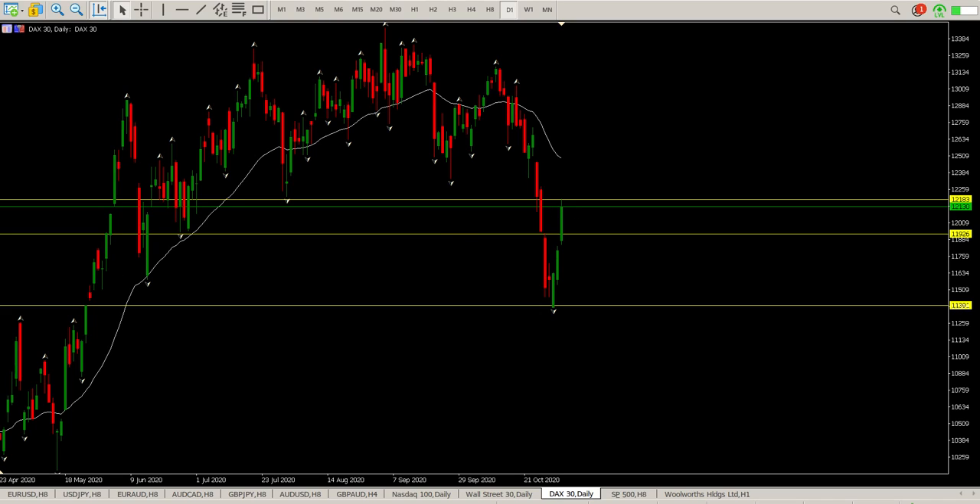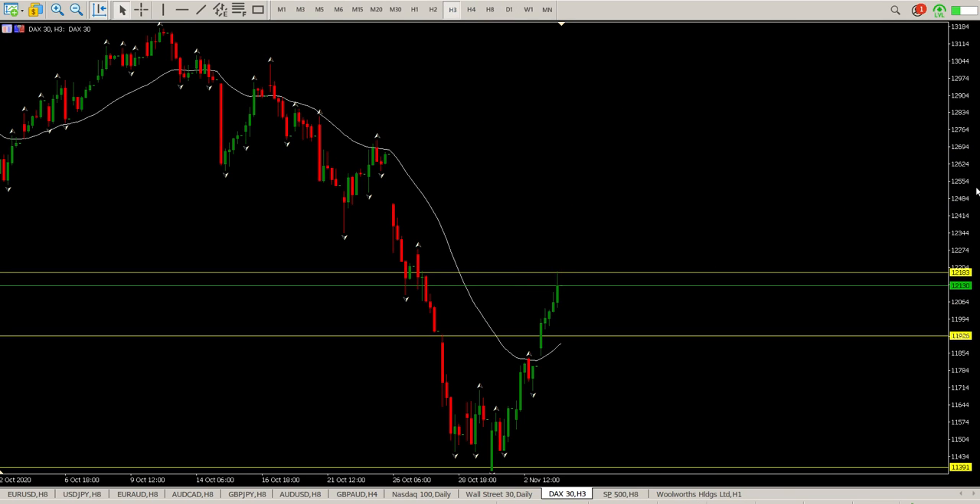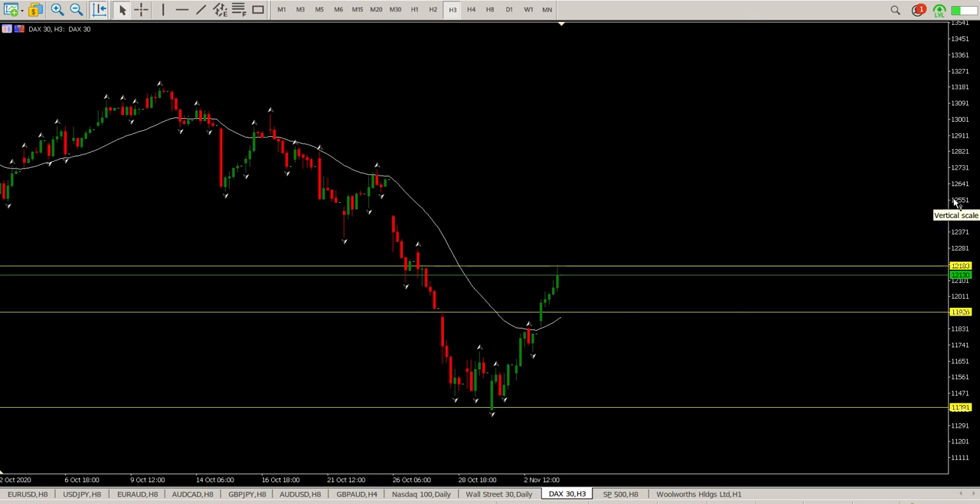At the moment the futures market is down 1% right now, so we are hovering at around 11992, which is pretty much midway down the daily bar. That is just a result of the elections — at the moment it's pandemonium on all markets, including Forex, and not something that I advise you to be trading right now.